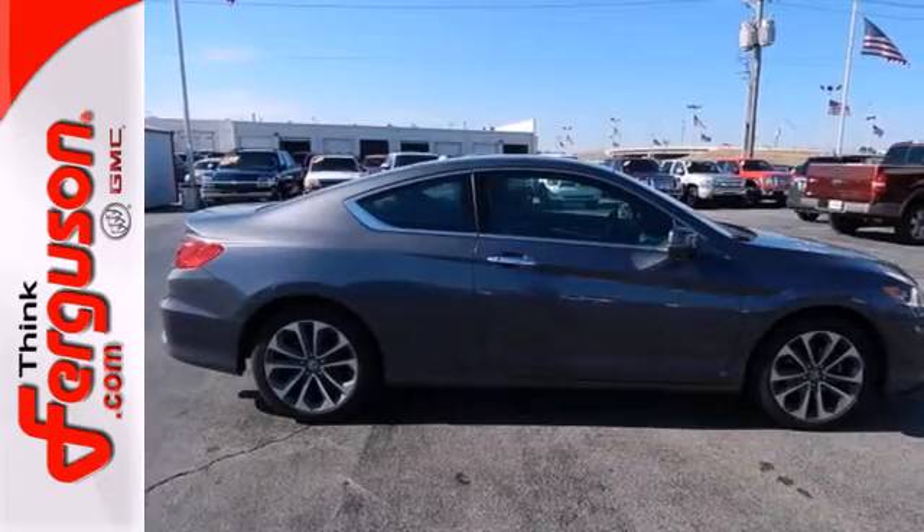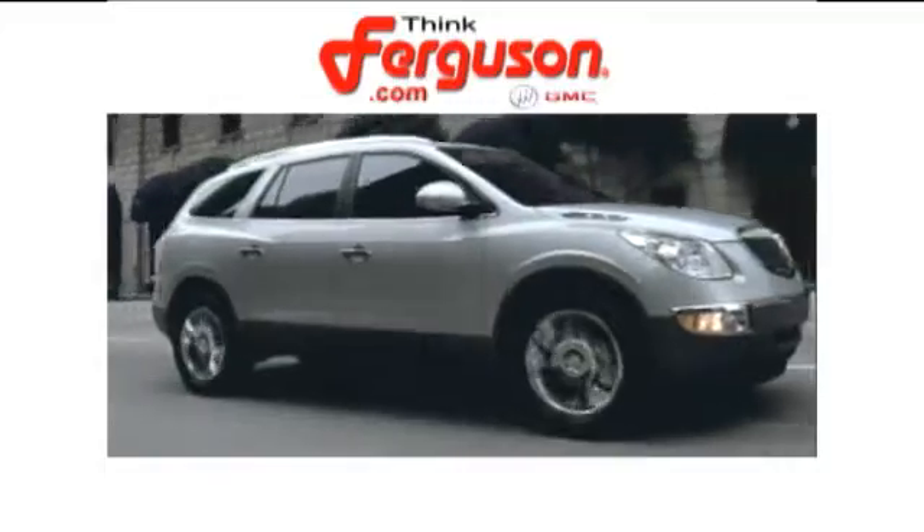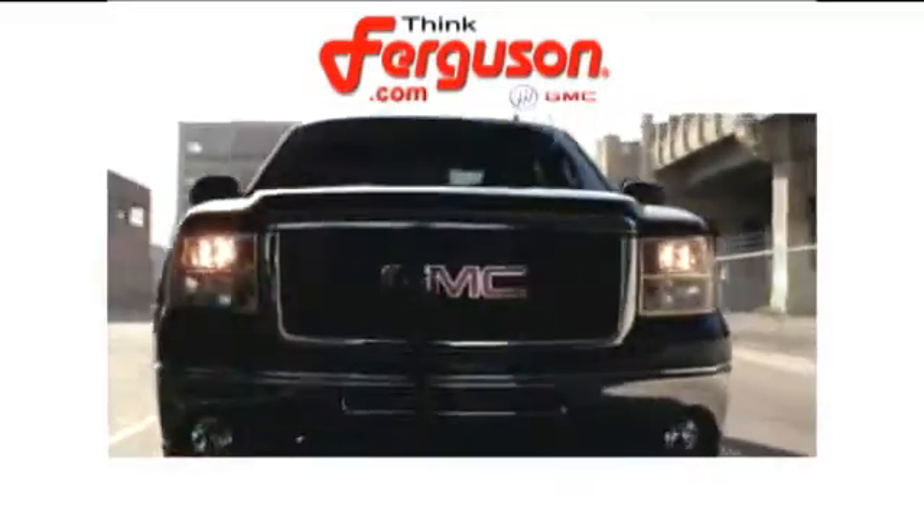Take this 2013 Accord for a test drive today. The deals won't get any better than they are every day at Ferguson Buick GMC.